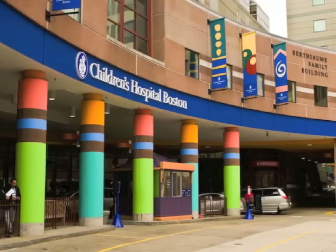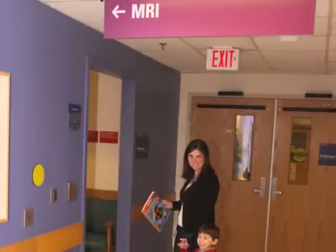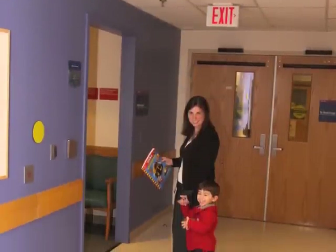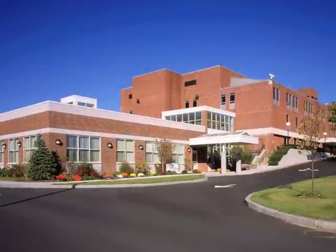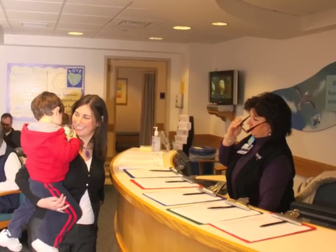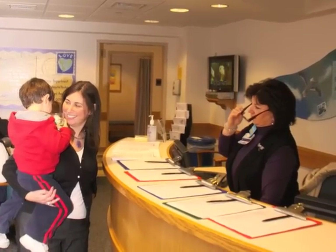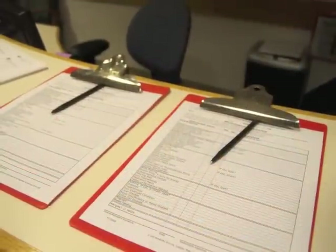When you make your appointment, the scheduler will tell you when to come to the hospital. When you arrive, please go to the MRI check-in desk in the main building on the second floor, or the first floor check-in desk at our Waltham facility. An ambulatory service representative will check in your child, verify his registration information, and give you a safety screening questionnaire to fill out.